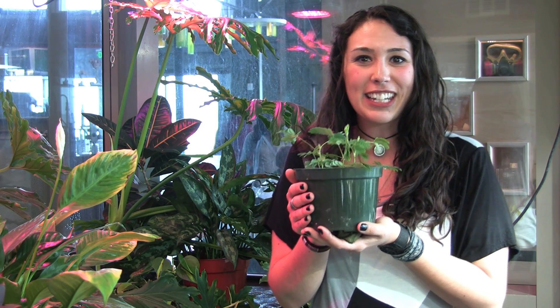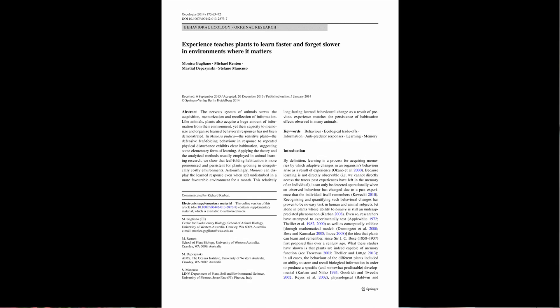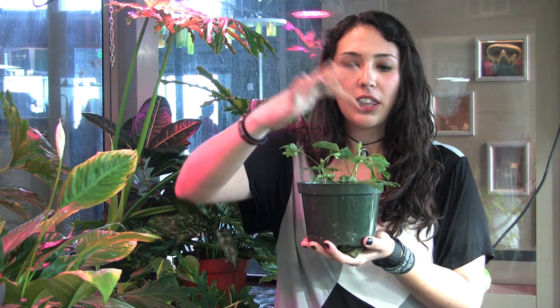In the study, they dropped 56 Mimosa plants down 15 centimeters along a vertical rail onto a foam base. This elicited folding. They had some low-light plants and some high-light plants. The low-light plants would close and then reopen quicker because they're more thirsty for light. After only four to six drops, they habituated — they learned that the drop was not harmful and kept their leaves open. They dropped them 60 times, training them about this behavior.